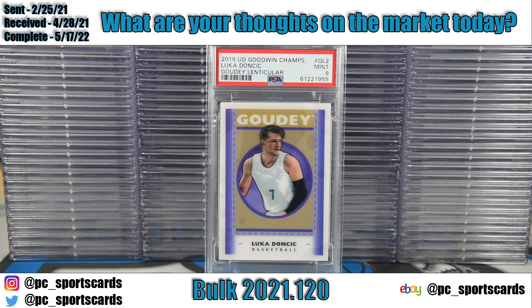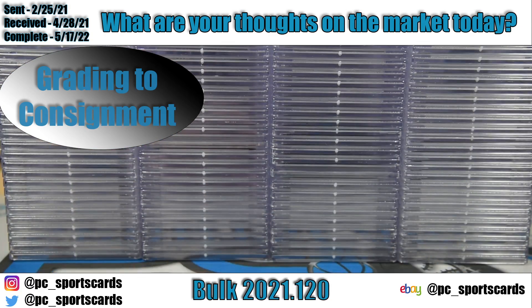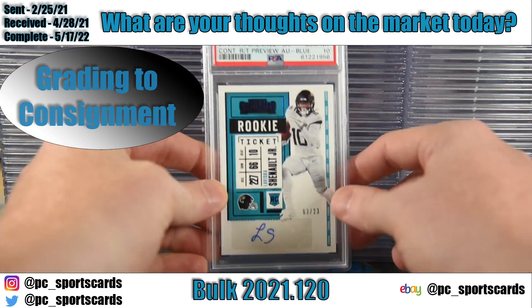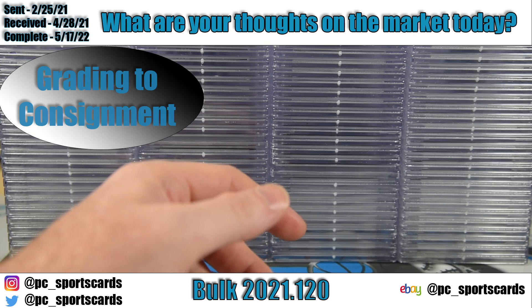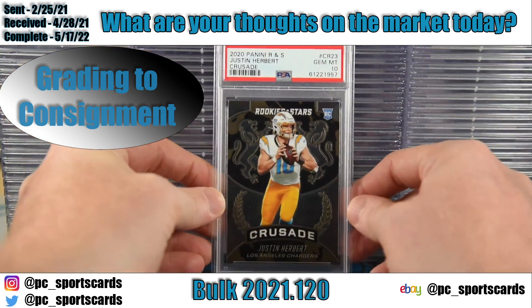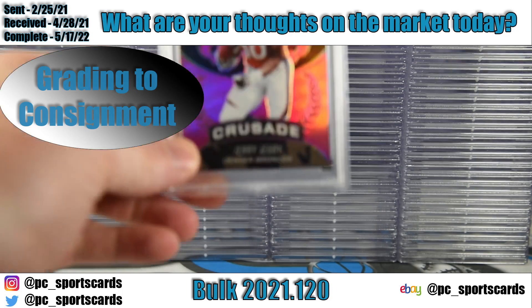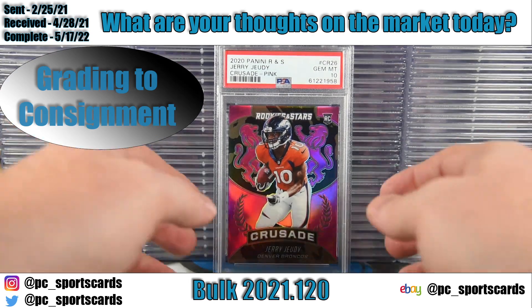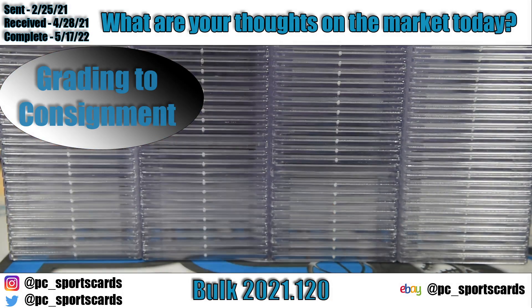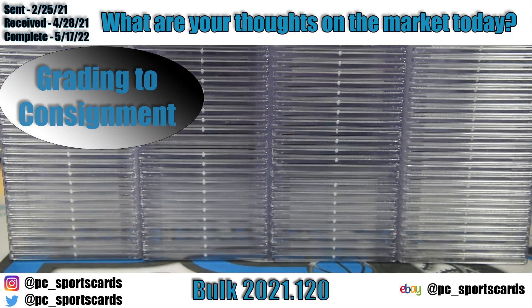We wanted to show you what they sent in to grade and what went to consignment. This entire first customer's order — all 56 cards — went from grading into consignment. Grade into consignment is when you send us cards for grading and then we sell the cards on eBay for you, which actually pays for your submission. You have no money out of pocket, and at the end most likely you're going to get some money sent to you.